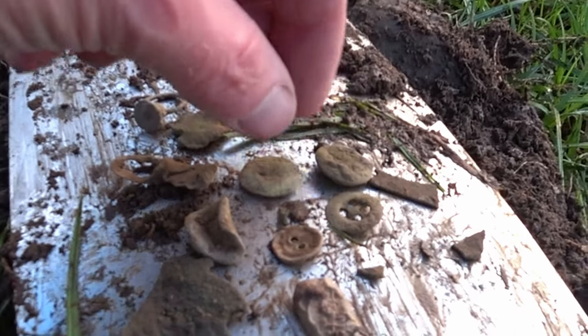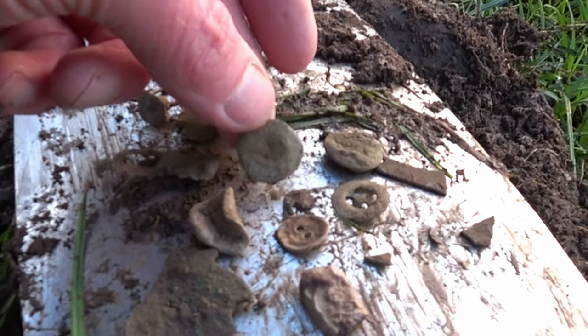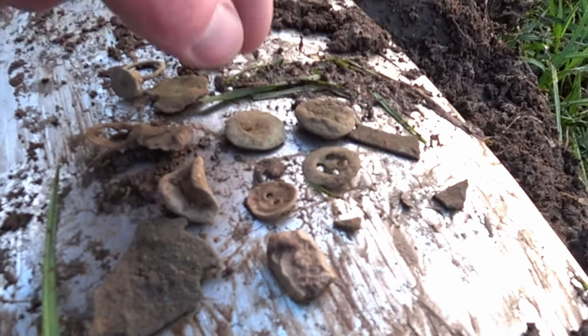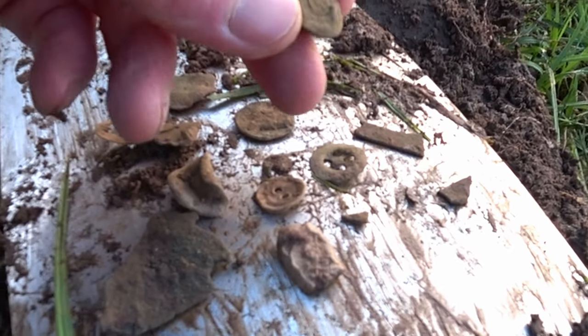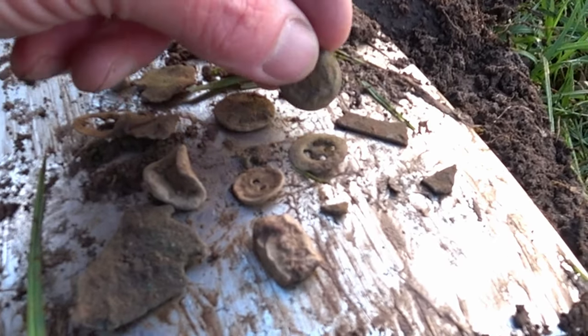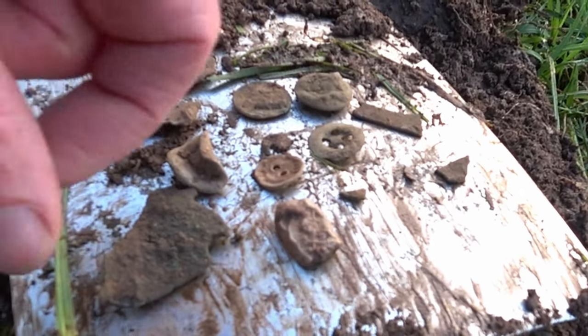Coming in at 10s and 12s, sometimes a bit scratchy, but that's the type of number you're looking for. Again, another military button — so the military were definitely picnicking on here or marching up and down.